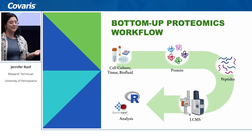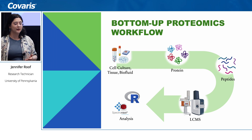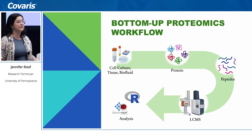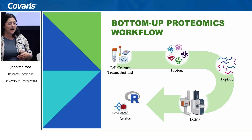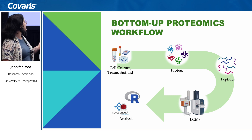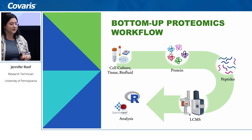Most of you are likely familiar with proteomics, but I want to give a brief overview of our workflow. Our core specializes in bottom-up proteomics, which means we take a cell, cell culture, or tissue and extract all of the proteins, digest them into peptides, the peptides go through our LC-MS systems, and then they go on to analysis.